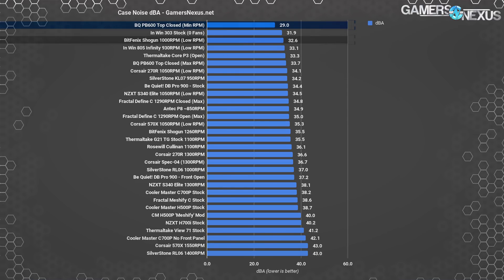We'll give an honorable mention to the BitFenix Shogun at 1,000 RPM. This case is highly polarizing in its design, but has overall sturdy construction quality with moderate performance. It's not for everyone, but worth considering.